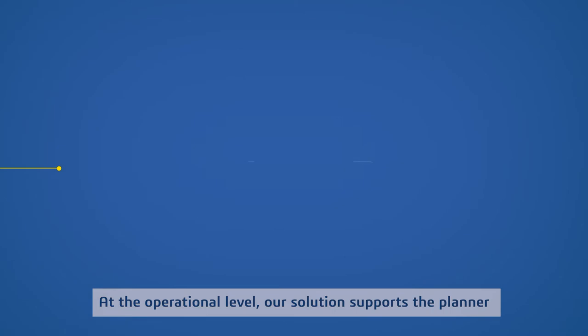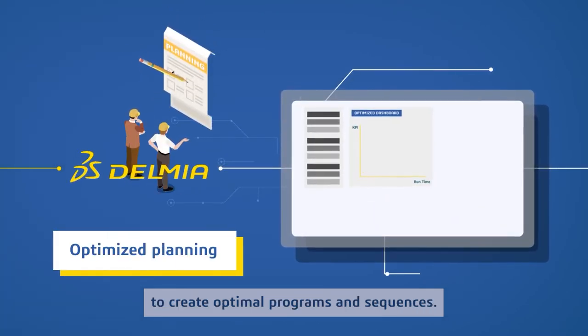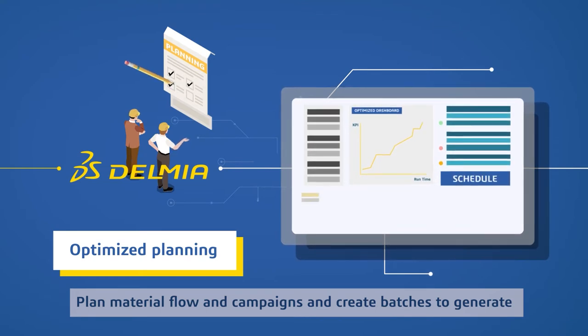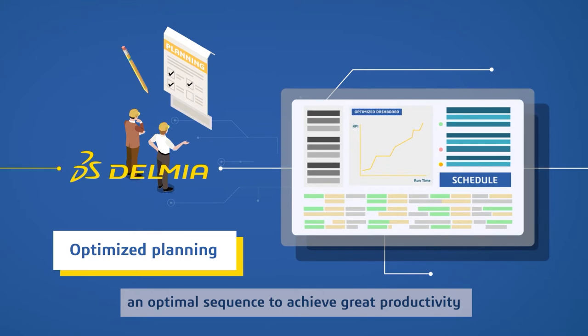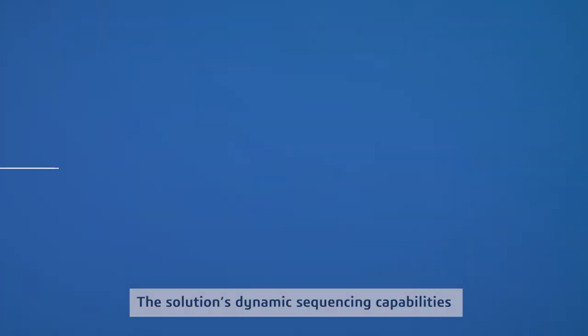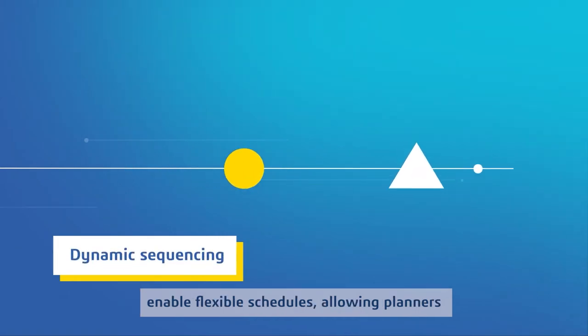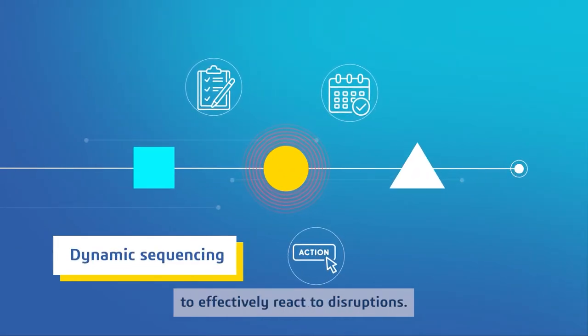At the operational level, our solution supports the planner to create optimal programs and sequences, plan material flow and campaigns, and create batches to generate an optimal sequence to achieve greater productivity and better delivery performance. The solution's dynamic sequencing capabilities enable flexible schedules, allowing planners to effectively react to disruptions.